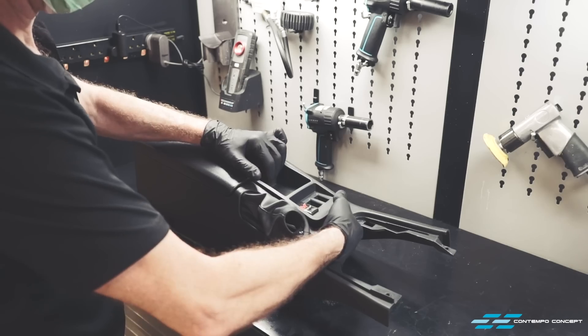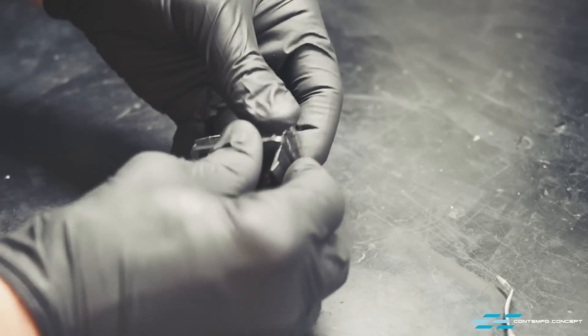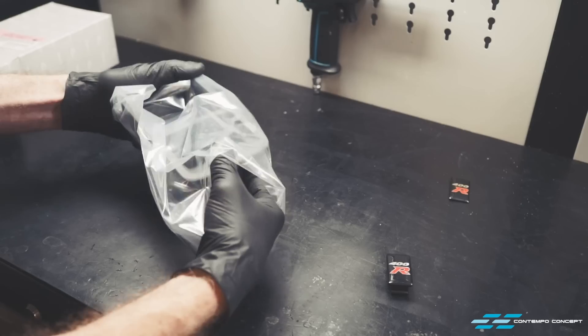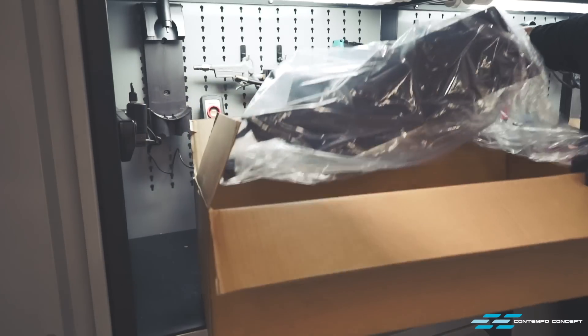One special detail on this car is the 400R emblem on the centre console. We cut loose the old emblem and put on a new one. Then it is all new parts from here — all components of the centre console are new Nissan parts. They are quite easy to find as they are generic Skyline R33 GT-R parts.